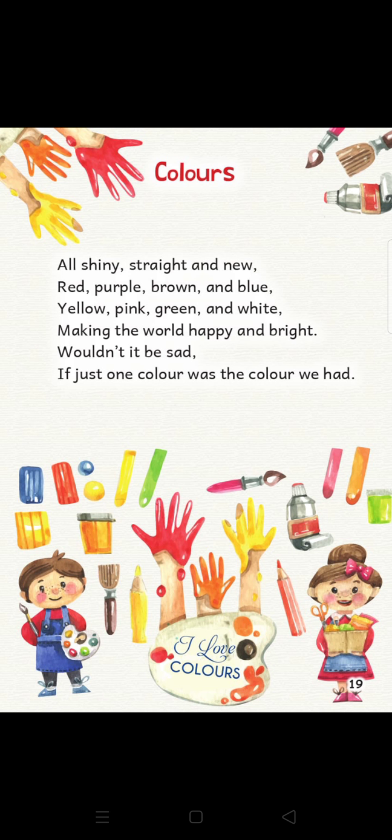Start again. Old, shiny, straight and new. Red, purple, brown and blue. Yellow, pink, green and white — making the world happy and bright. Wouldn't it be sad if just one color was the color we had?